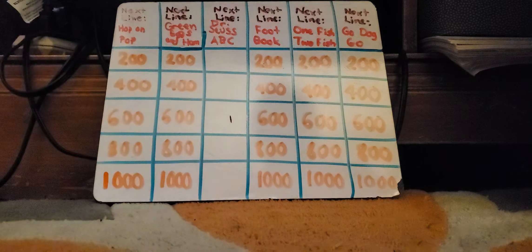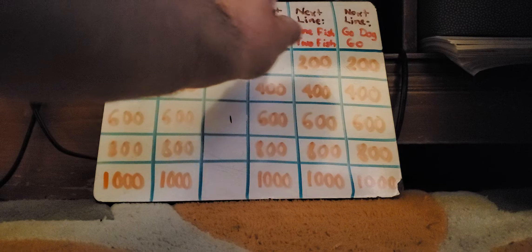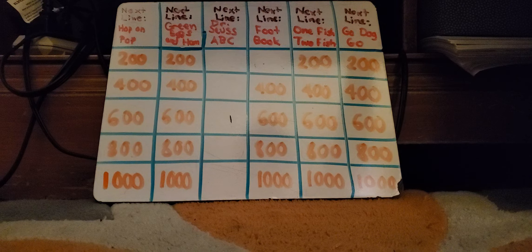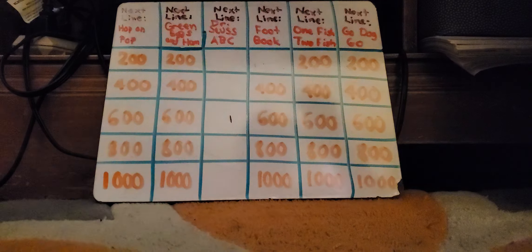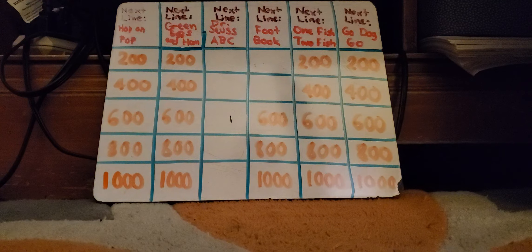Go again, Ms. Birnbaum. Pick another next line, please. Why don't we do Foot Book for $200? Wet Foot, Dry Foot. Ty Olsen: What is Low Foot, High Foot? Yes. Foot Book for $400: Front Feet, Back Feet. Lonnie Manella: What is Red Feet, Black Feet? Right. Foot Book for $600: Up Feet, Down Feet. Lonnie Manella: What is Here Come Clown Feet? Correct.